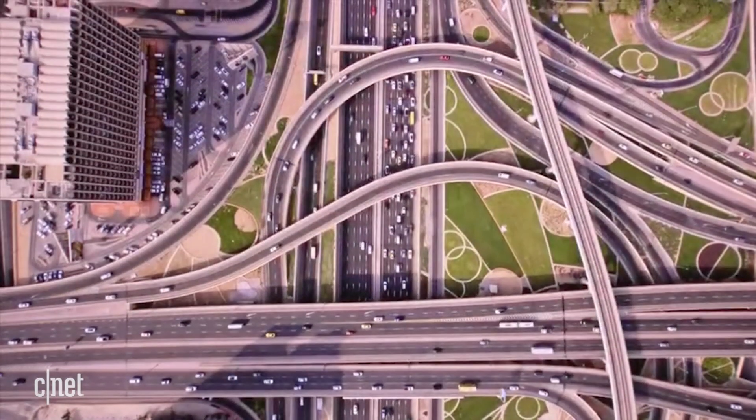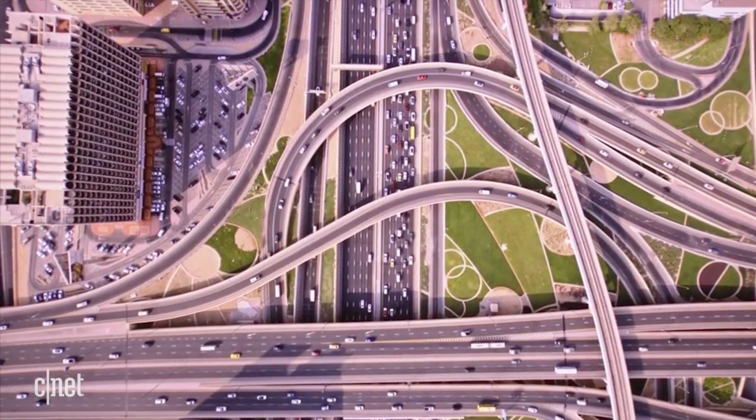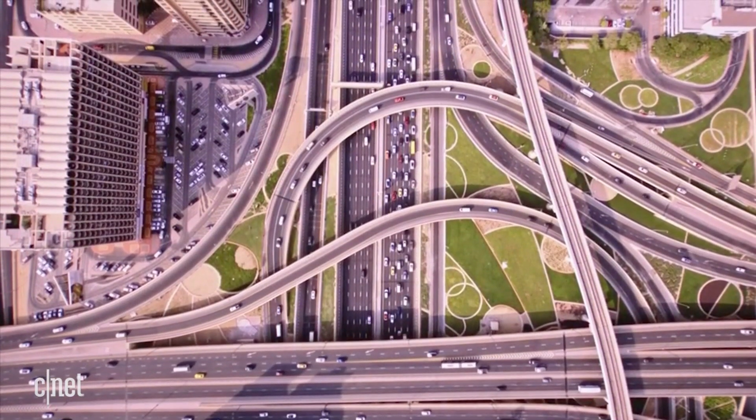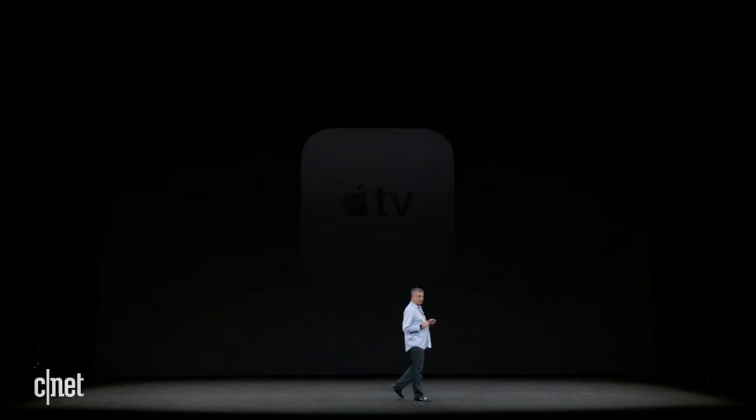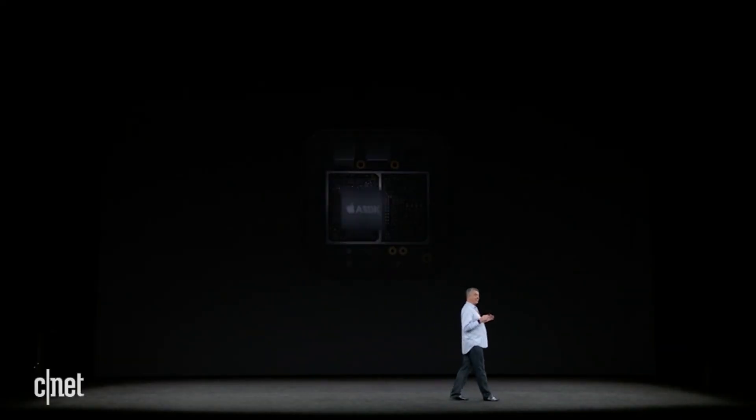Here's a city shot that really shows off the crispness and sharpness that's possible in the new Apple TV. At the heart of the Apple TV, we've got the powerful A10X Fusion chip.